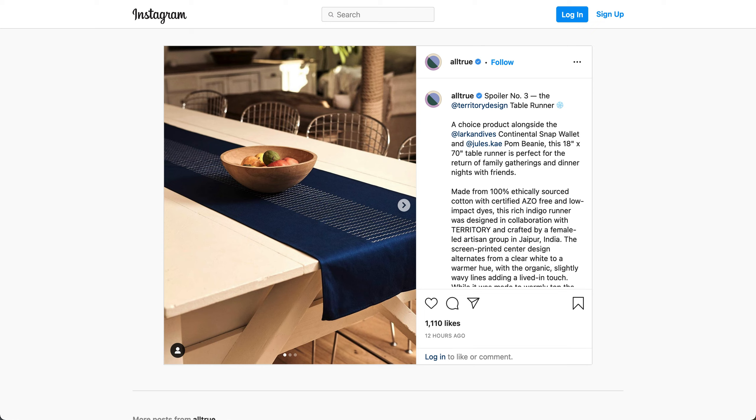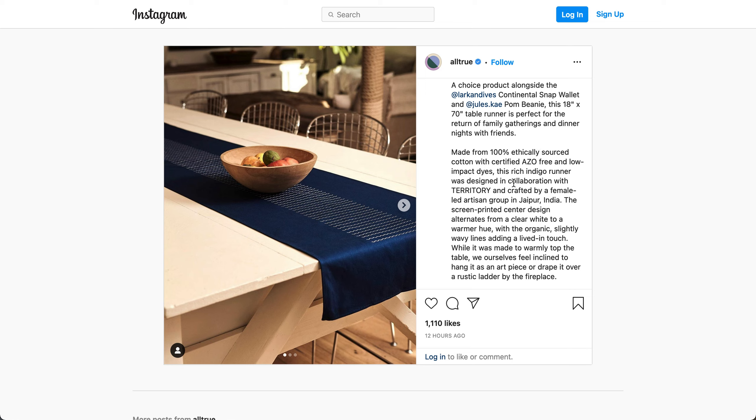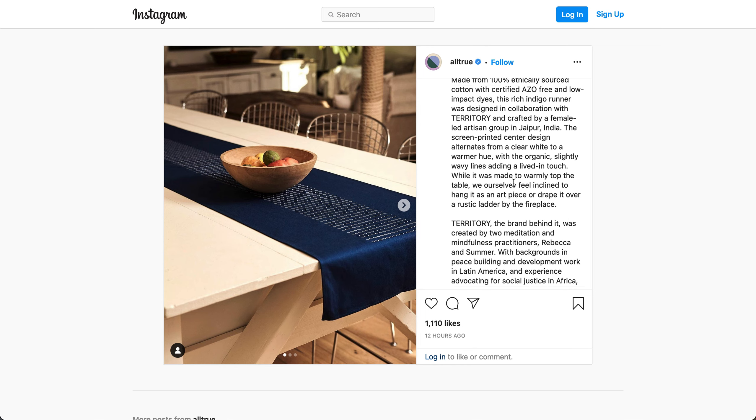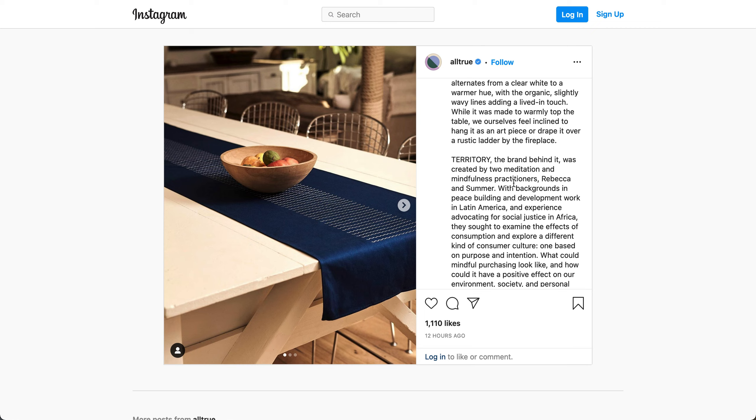The final option is from Territory Design. It's a table runner — an 18-inch by 70-inch table runner. It's perfect for the return of family gatherings and dinner nights with friends. Made with 100% ethically sourced cotton and certified OEKO-TEX free and low-impact dyes. This rich indigo runner was designed in collaboration with Territory and crafted by a female-led artisan group in Jaipur, India. The screen-printed center design alternates from a clear white to a warmer hue, with organic, slightly wavy lines adding a lived-in touch. While it was made to warmly top the table, they feel inclined to hang it as an art piece or drape it over a rustic ladder by the fireplace.